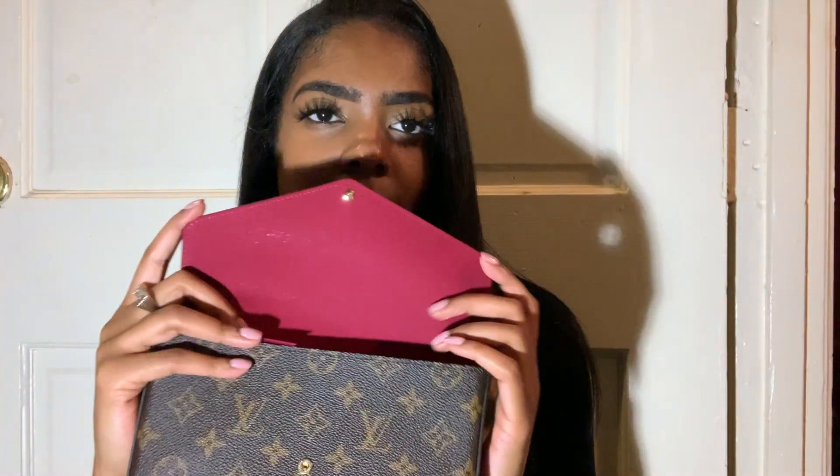Would I wear this to the club? No. If it's girls night out, calm settings, a date — yes, I would definitely use this as a go-to bag to wear. The inside interior is kind of like a burgundy, fuchsia color. So pretty.